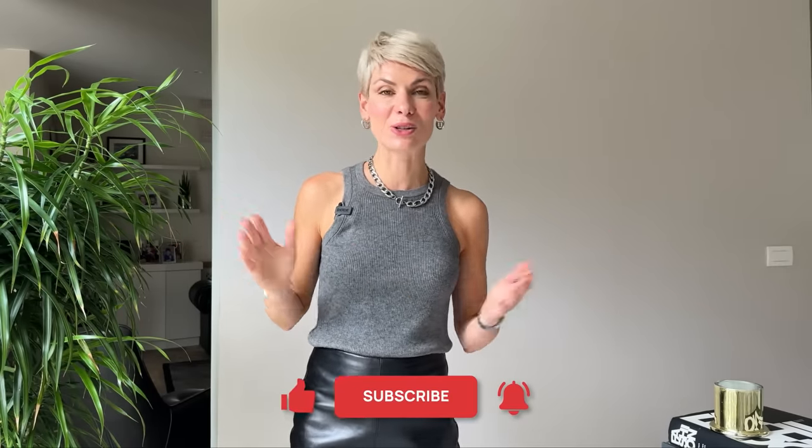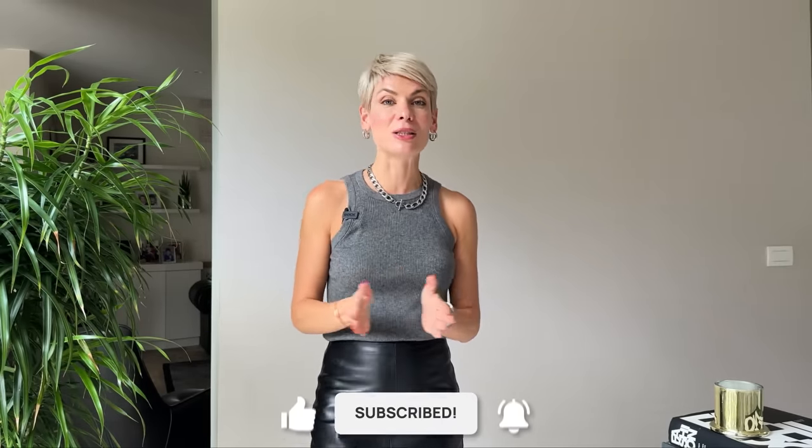And voilà, that's it for today! I really hope this video was as useful as it was inspiring for you. Please let me know in the comments which topic you'd like to see in my next video. Thank you for watching, and I'll see you next week. Bye!